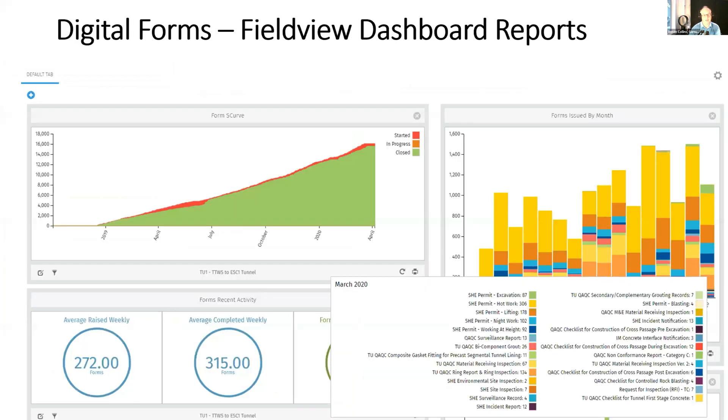Field View comes with a dashboard where you can identify how many forms have been raised, how many are in progress, and how many have been closed. On this dashboard, we were raising typically over 270 forms per week — this image was taken in March 2020. The different colors indicate different types of forms being produced. One limitation we discovered with Field View is that it gives you straightforward information but doesn't enable you to do advanced data analytics.